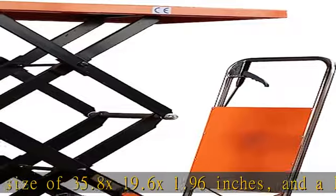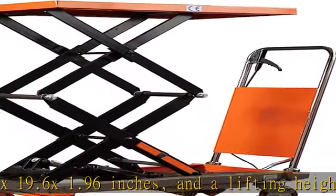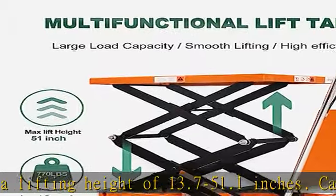Easy to operate — our lift tables are raised by pedals and lowered by knobs, giving the operator a labor-saving and convenient operation experience.